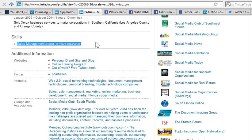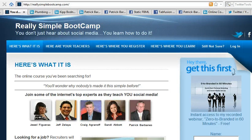That should also give you a boost in the database when people search for sales management in the Skills section. So I highly recommend you get in early, add the Skills section to your profile, define your skills, and use this both as a search tool to find people you want to connect with and as a tool to be found yourself. That's the kind of thing we teach in Really Simple Bootcamp at ReallySimpleBootCamp.com — the all-online course covering branding, blogging, and social media. Hope to see you there!